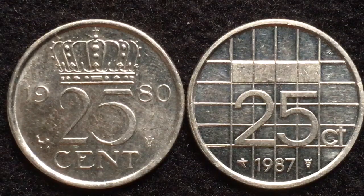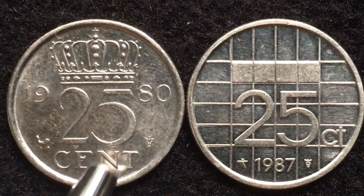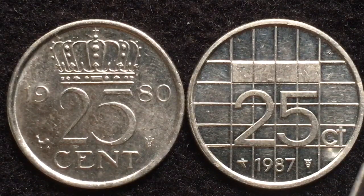Hello, all you coin aficionados out there, and welcome to the DC Coin World International Coin Channel. Today we have two coins for you from the Netherlands: the 1980 25 cent and the 1987 25 cent coin.